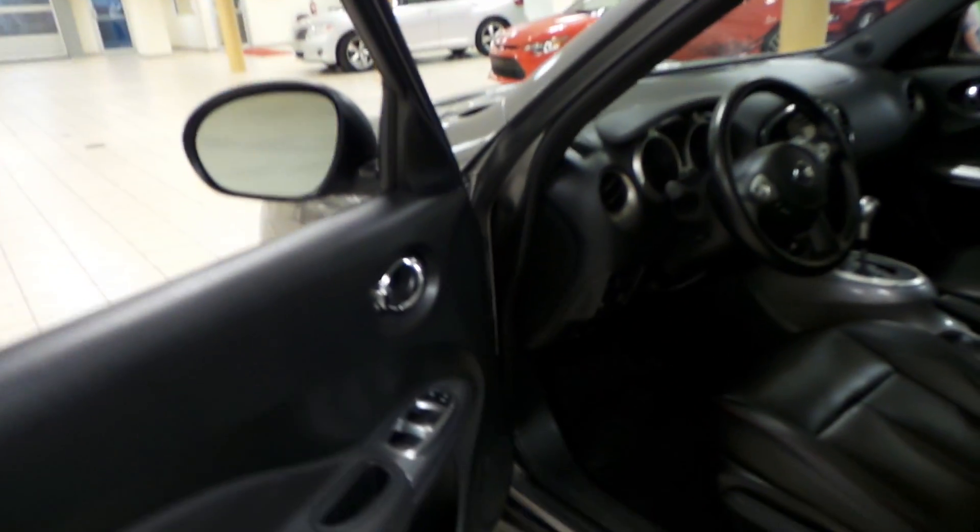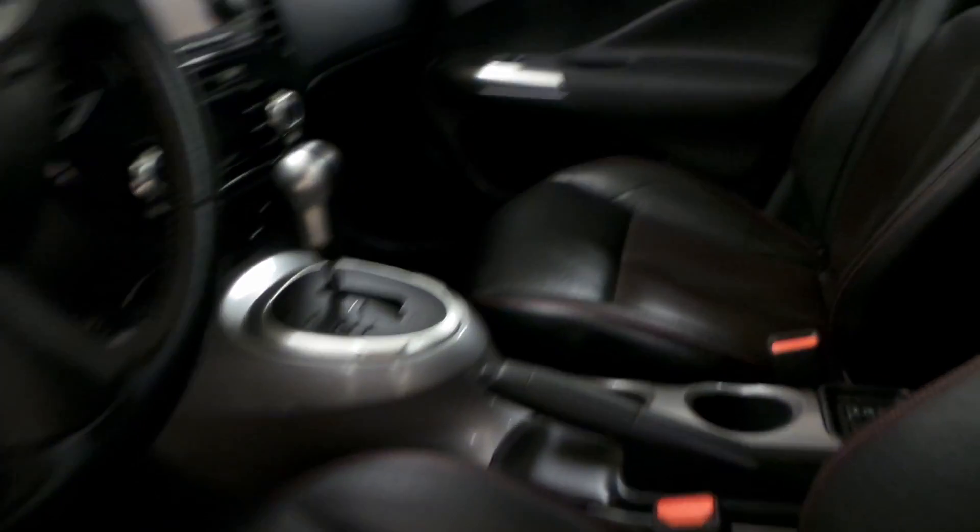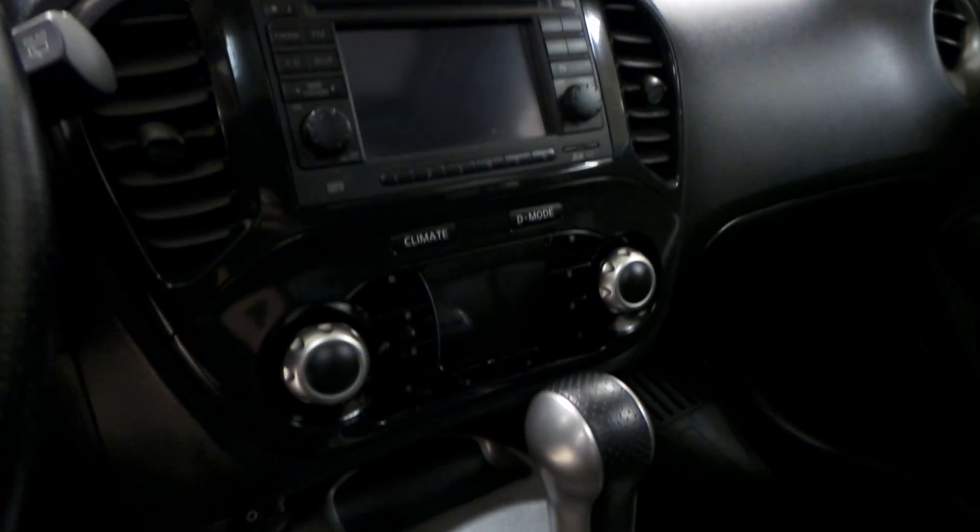We'll check out the interior first. Power windows, power locks, as well as power side mirrors. We have a black leather interior with red detail, as well as cruise control, Bluetooth, and radio controls on the steering wheel. AM FM radio with a CD player, as well as navigation and a backup camera. Dual climate zone and heated front seats with a power tilt sunroof.